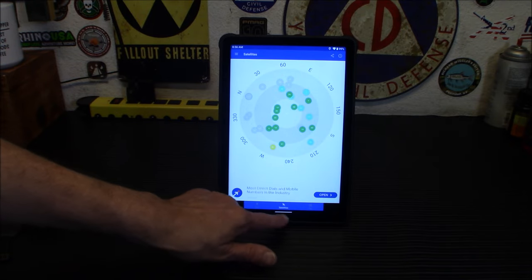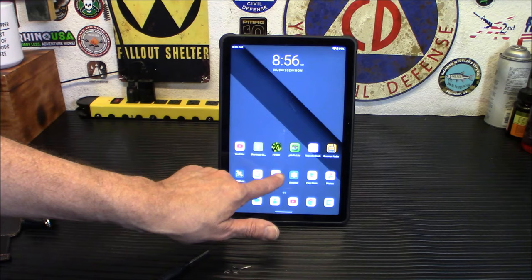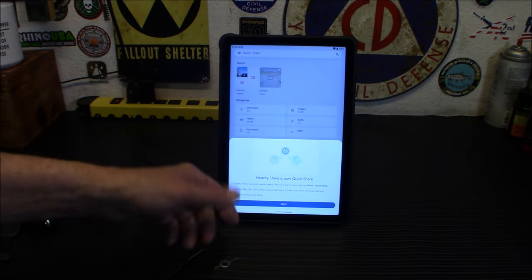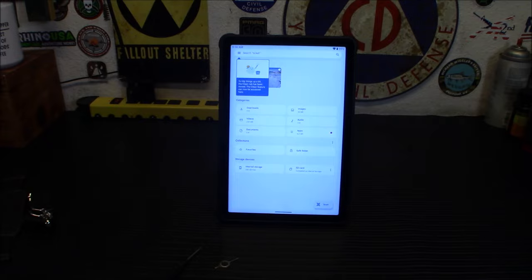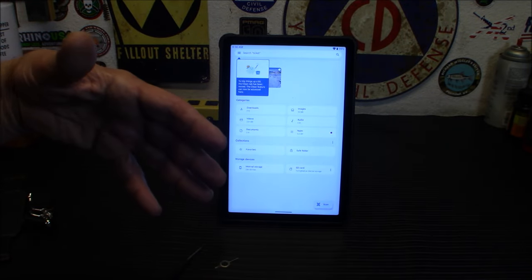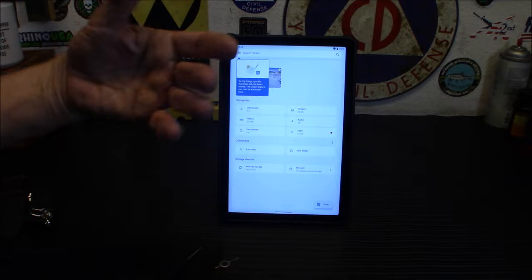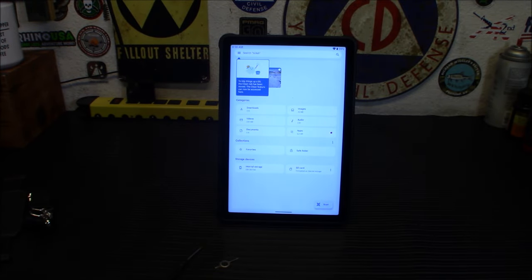Definitely an impressive little item — a very handy prep, I would say. You've got all of your internal files here and you can also clean up the cache and apps that tend to slow things down. You can do a lot with that. Definitely a cool little item.